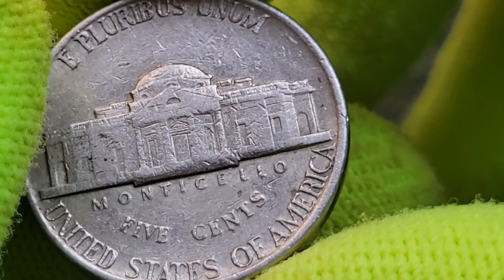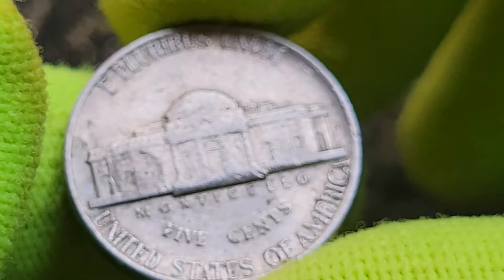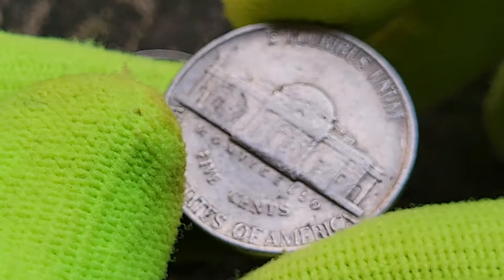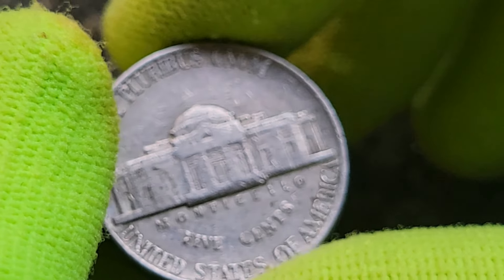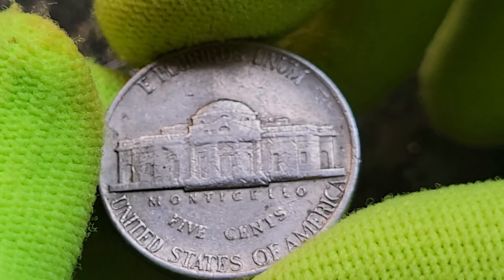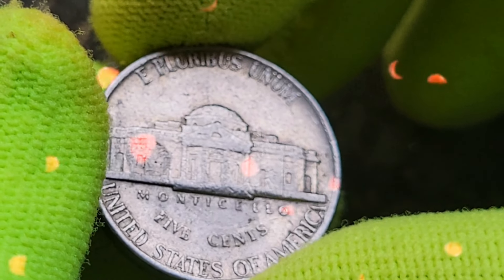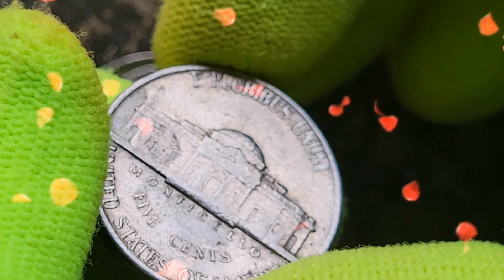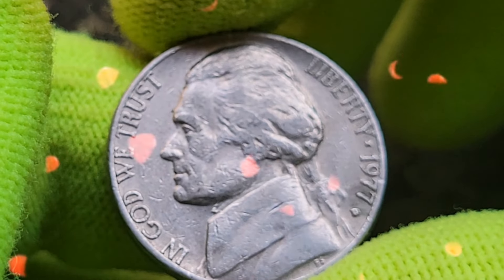The 1977 Jefferson Nickel is composed of 75 percent copper and 25 percent nickel, with a diameter of 21.1 millimeters and a weight of five grams. The obverse features a left-facing portrait of Jefferson, while the reverse showcases Monticello with the inscriptions 'Monticello,' 'Five Cents,' and 'United States of America.' The mint mark, if present, can be found to the right of Monticello.